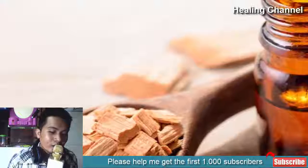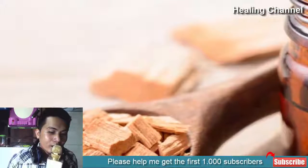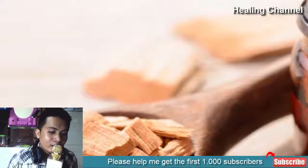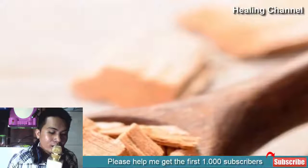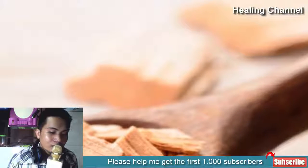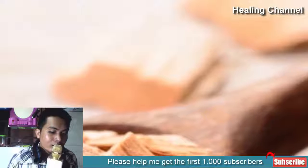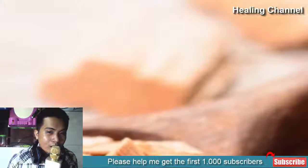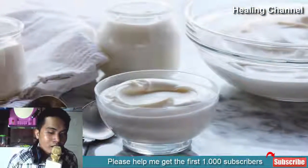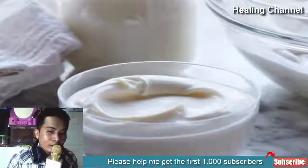8. Sandalwood Oil: The essential oil of sandalwood has some amazing anti-aging properties. It can be used diluted in sweet almond oil or applied directly to affected age spot areas. To take the sandalwood remedy up a notch, use sandalwood powder with two drops of lemon juice, glycerin, and rose water. Apply this paste on your age spots, let it stay for 20 minutes or until dry, then rinse it off.